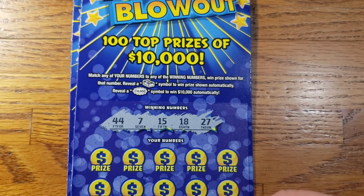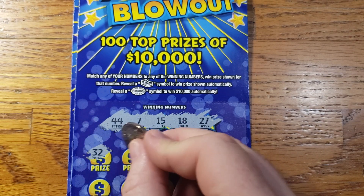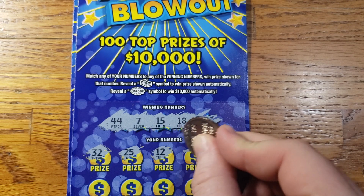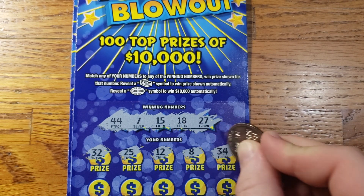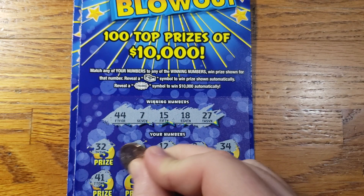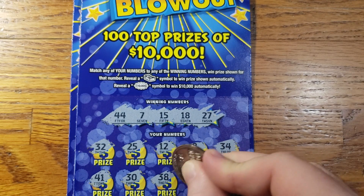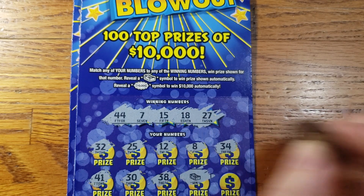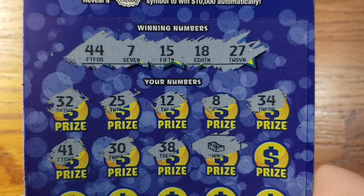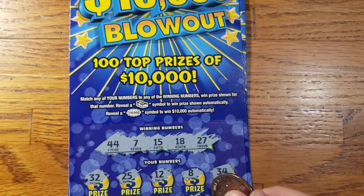Let's see what we can do today. Starting out with 32, 25, 12, 8, 34, 41, 30, 38. Boom! We got a win there, guys — we got a symbol win on the first ticket! Looking good, we will take a win.